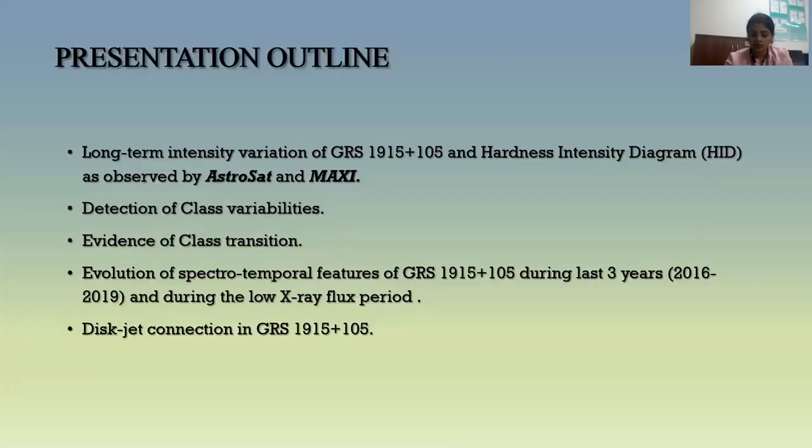We'll start off talking about the long-term variability exhibited by the source during the last three years, its hardness intensity diagram and the hardness ratio as observed by both AstroSat and MAXI. We'll talk about AstroSat's detection of class variabilities and class transitions from one canonical class to another, the overall evolution of spectrotemporal features, the behavior of the source during low X-ray flux period, and the disc-jet connection in GRS 1915+105.